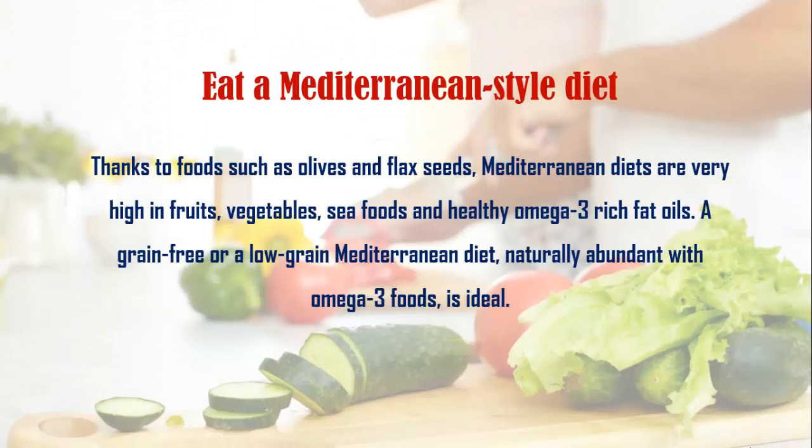First, eat a Mediterranean style diet. Thanks to foods such as olive oil and flaxseeds, Mediterranean diets are very high in fruits, vegetables, seafood, and healthy omega-3 rich fat oils. A grain-free or low-grain Mediterranean diet naturally abundant with omega-3 foods is ideal.